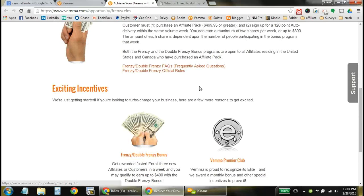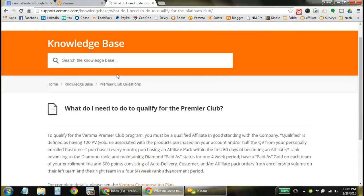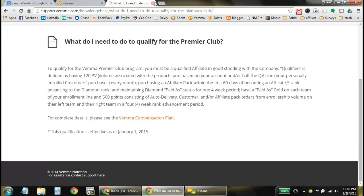The affiliate pack also gets you access to the Premier Club. The Premier Club allows you to get a car bonus paid for by VEMA. Once you purchase the affiliate pack and within the first 60 days get your customers rolling to reach the rank of Alignment — just after gold — and help someone else get gold on your left and someone else get gold on your right through their customer and point volume, that will allow you to get a car bonus every single month.